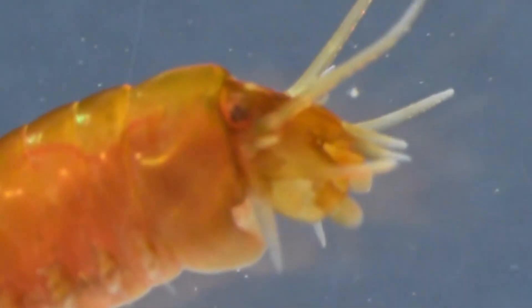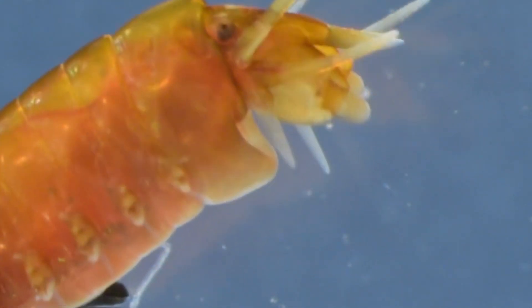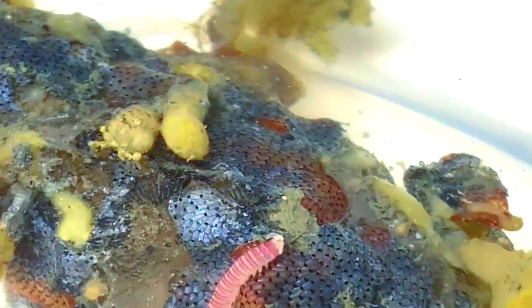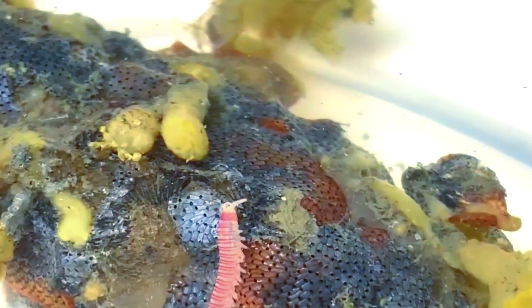Many ragworms burrow into soft substrate like sand or mud and remain hidden in a self-dug burrow. Some ragworms remain in their burrow to catch food — they'll let out a net of mucus which catches any food particles floating by in the water column. The worm then eats the mucus net and anything caught inside.